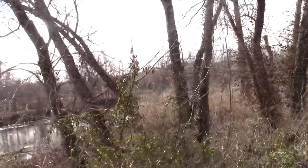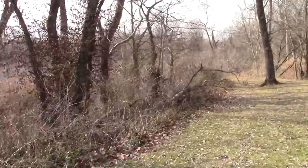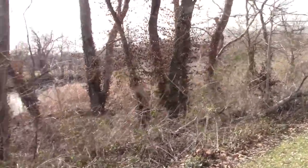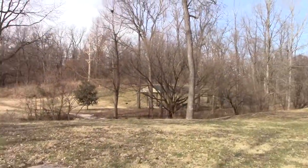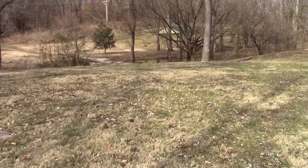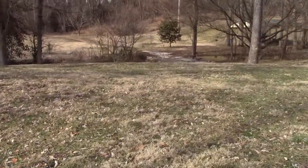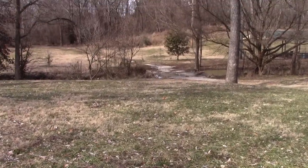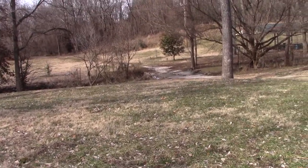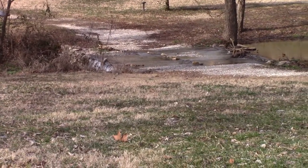There's a concrete abutment where the railroad track went right across there. I can't quite see it right now. That's the pavilion over there. If they really wanted to extend this walking trail they're gonna have to raise that bridge, because in a rain the water goes over it — and as you can see, water's going over it right now.